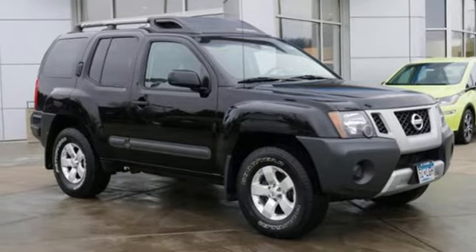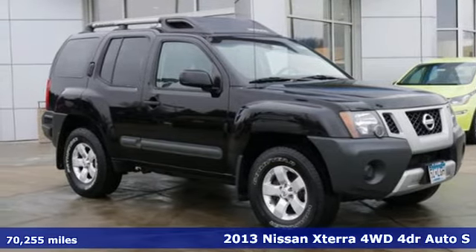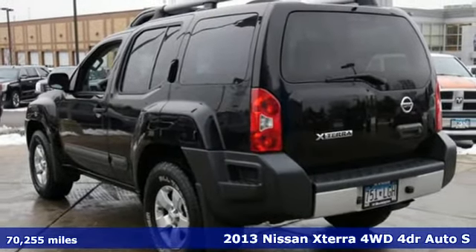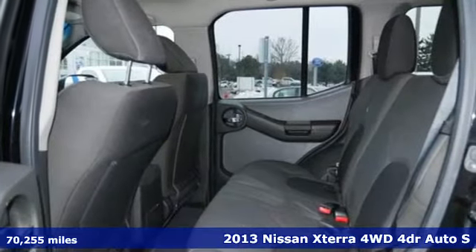It's a 2013 Nissan Xterra. Adventure is in its DNA. The off-road capabilities and rugged styling take you along for the ride.